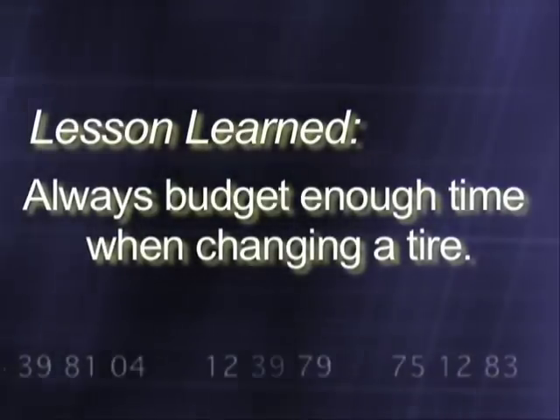So whether you work for NASCAR or not, learn from my example and always budget enough time when changing a tire.